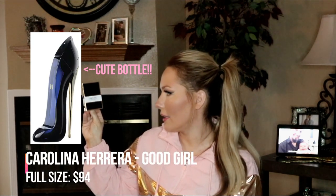The last item is Good Girl by Carolina Herrera. I love the black and gold packaging. You get a little sample — and it's a spray vial rather than a dab-on sample, which I prefer. Let me just spray this... I like it! It definitely does not have that old lady smell to it.